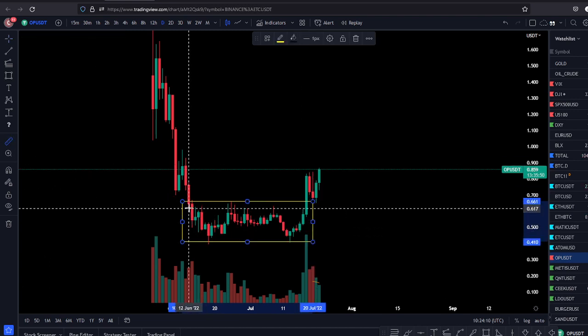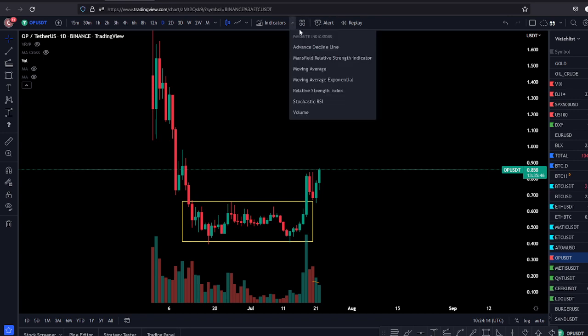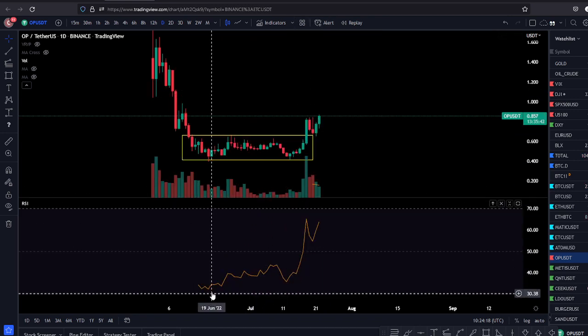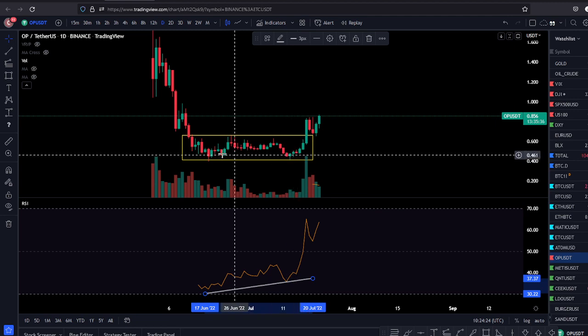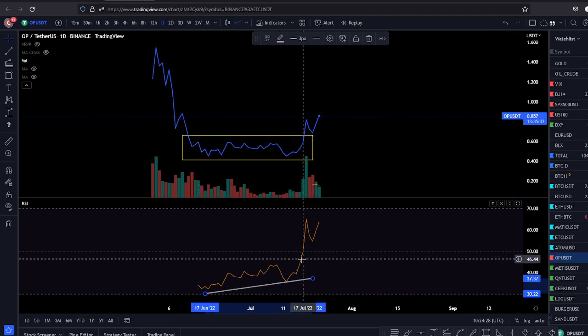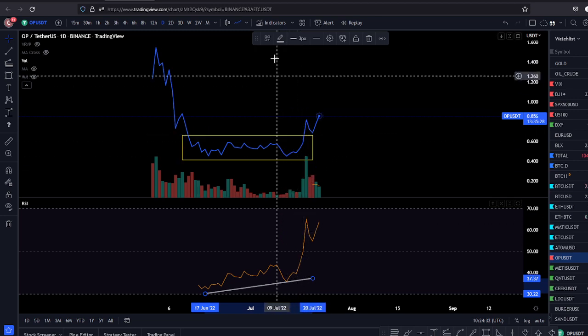That was a very nice accumulation range at the low for 36 days. It also flashed a bullish divergence here at the lows on the daily chart — RSI making higher lows while the market was pretty much flat. You can see that on the line chart. And it broke out of the range on high momentum and high volume.